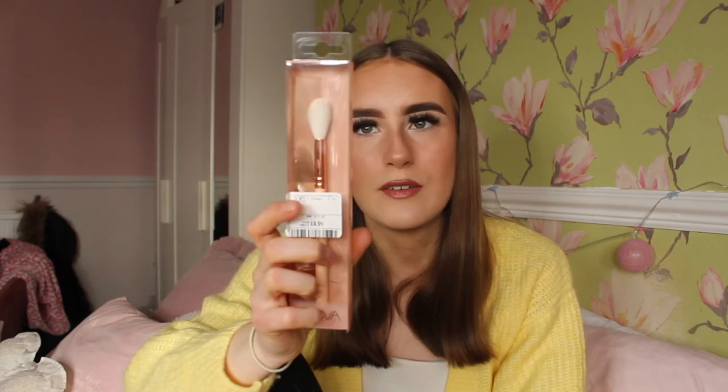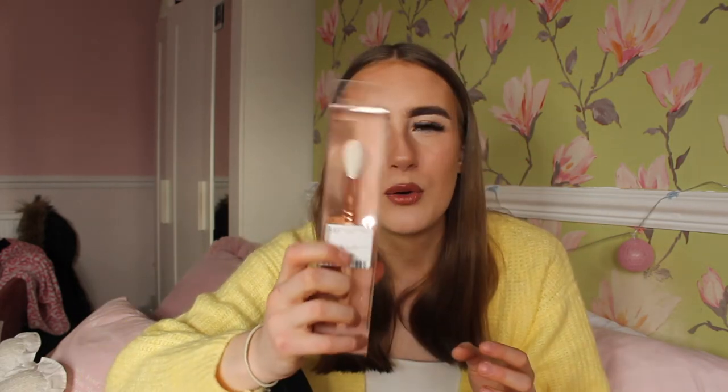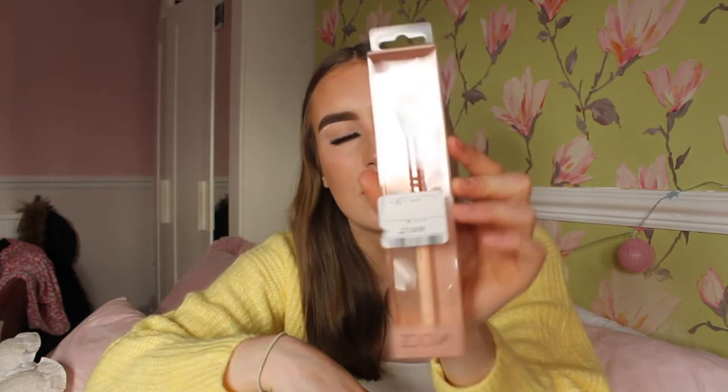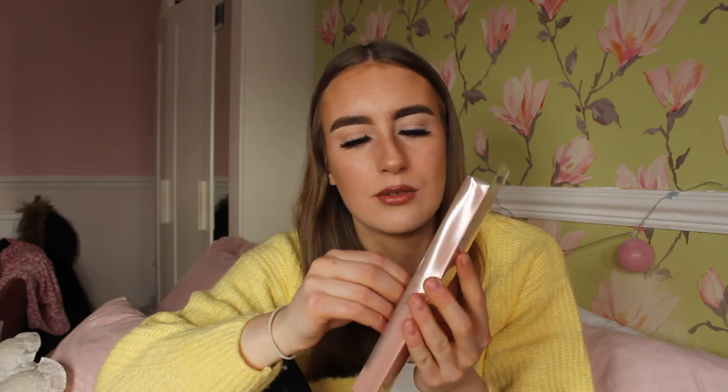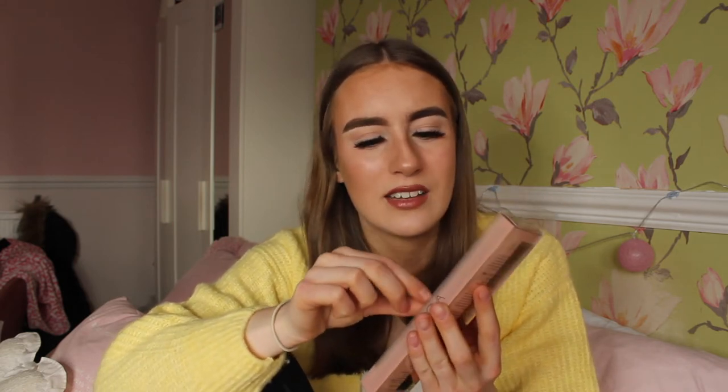From TK Maxx I also got a Sigma brush — the 134 Powder Fusion brush. I'll probably use it for highlighter rather than powder. How pretty is it! I've never owned a Sigma brush before but it was £4.99, and the RRP is £11, so I'm saving about £6. You really can't beat TK Maxx.